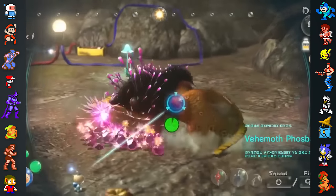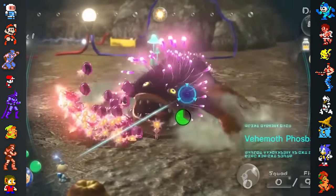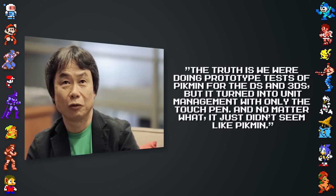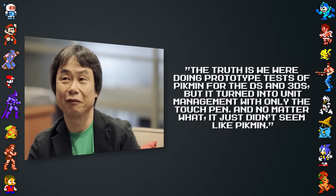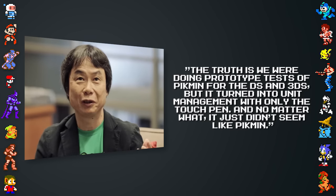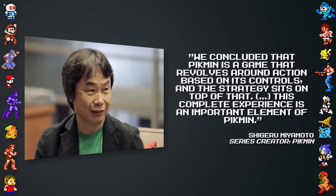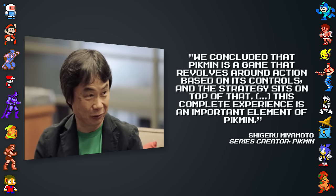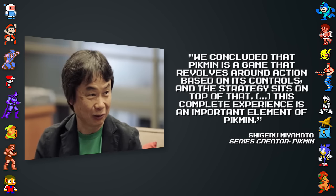During the development of Pikmin 3, tests were performed on the DS and even the 3DS. In an interview with Japanese site 4Gamer, series creator Shigeru Miyamoto stated: "The truth is, we were doing prototype tests of Pikmin for the DS and 3DS, but it turned into unit management with only the touchpen. And no matter what, it just didn't seem like Pikmin. We concluded that Pikmin is a game that revolves around action based on its controls, and the strategy sits on top of that. This complete experience is an important element of Pikmin."